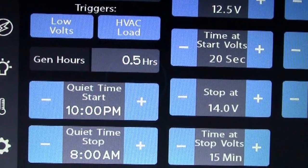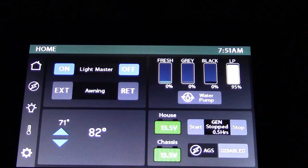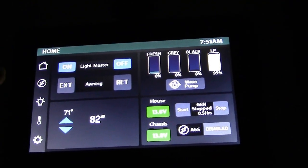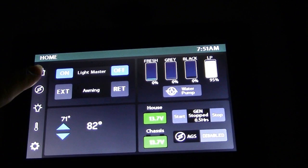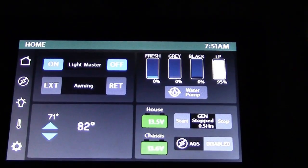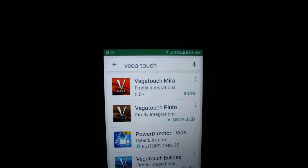Some of the new upgrades or options for 2019. There is a main control panel in your coach where you can control everything. You can also add a mobile app to your phone where you can control some of the features up to 90 feet away from your coach.